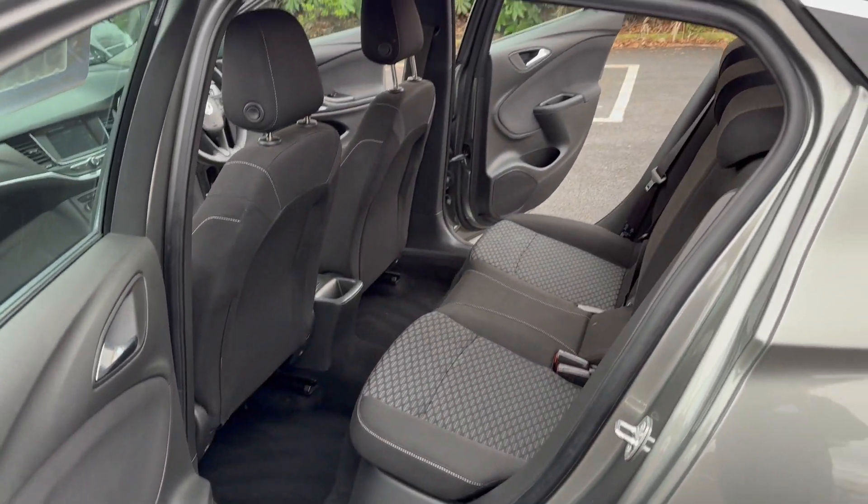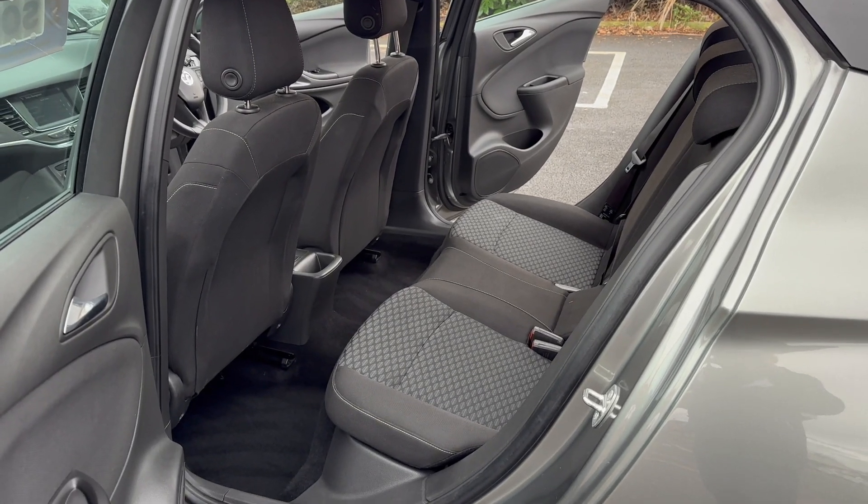Just a quick viewing from the passenger rear there — condition wise it is excellent. Loads of room for your rear passengers.